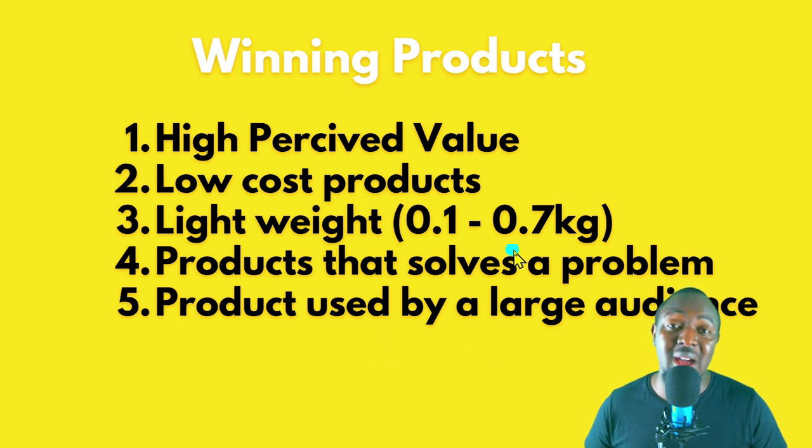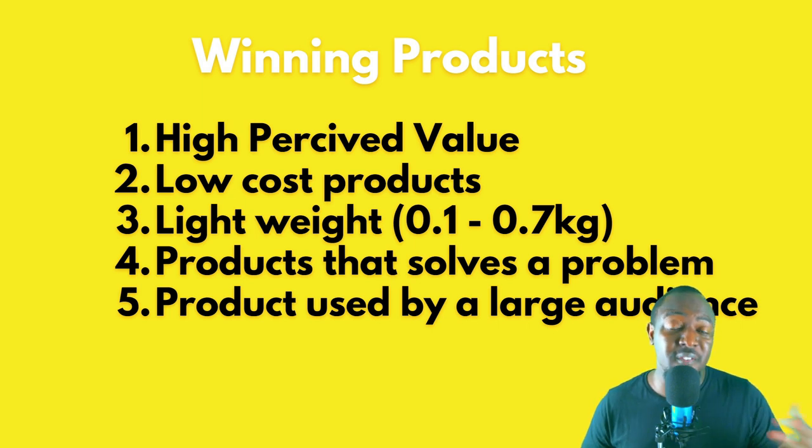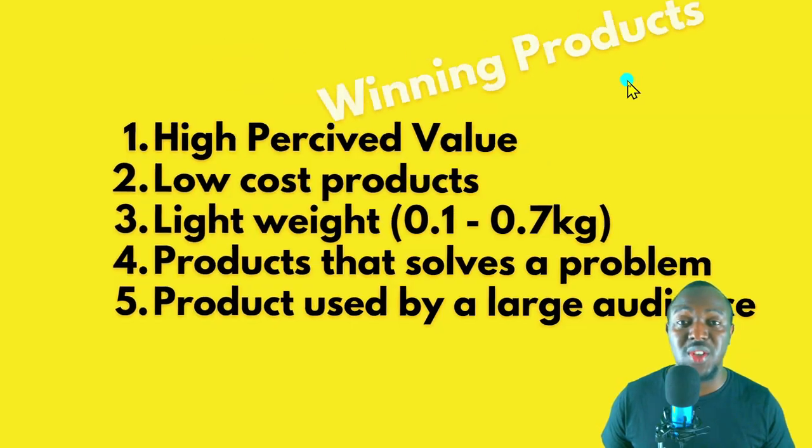Number four: products that solve a problem — always target products that solve a problem. Number five: products used by large audiences. Do not buy a product that will be sold to just a specific group. Products that both male and female can use are a plus so you can target more customers. These are the product criteria I normally use when selecting winning products.